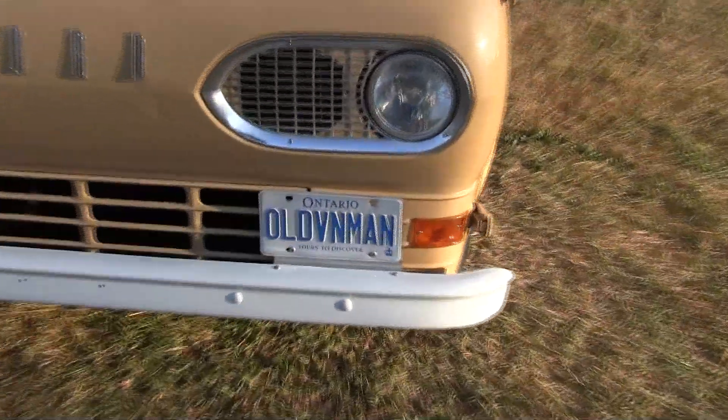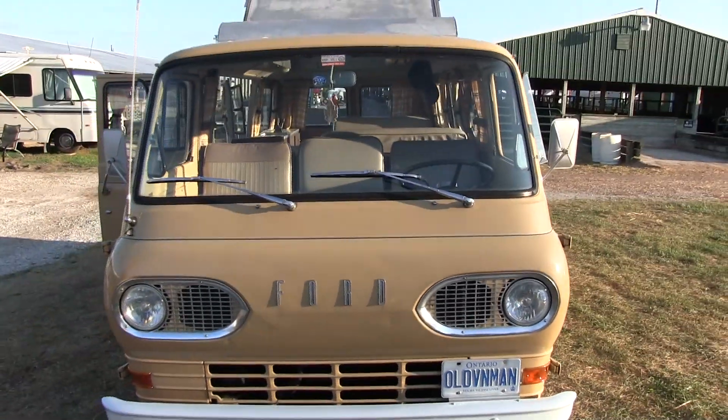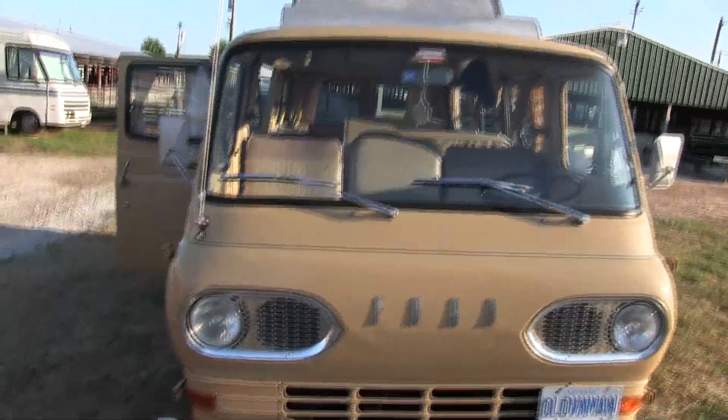That's your plate. I'm known as the Old Van Man — it was a handle that sort of stuck. My wife would prefer to call me the Old Man Van, but I love it.